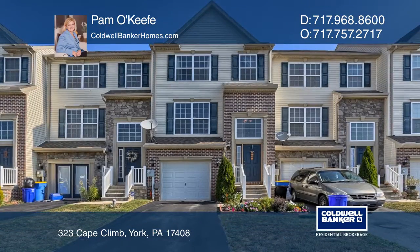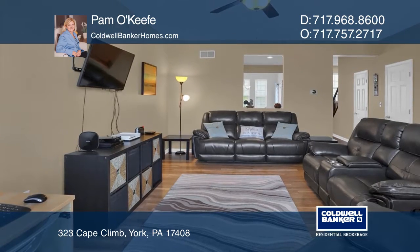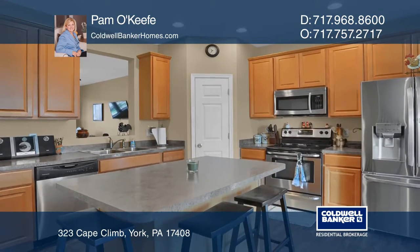Jackson Heights is home to this fabulous townhouse that shows like a model home. There's new carpet, fresh paint, upgraded lighting, and stainless appliances.